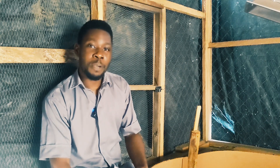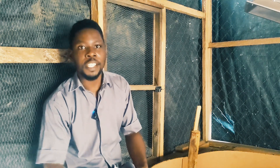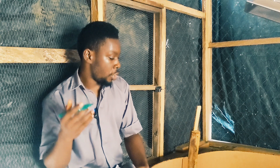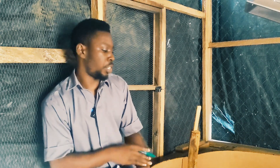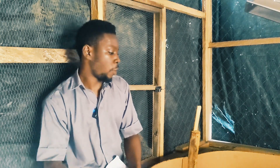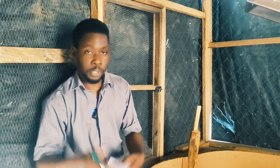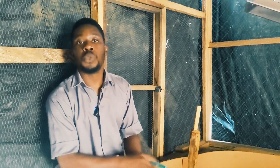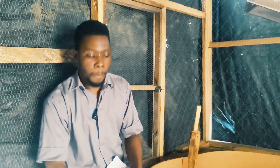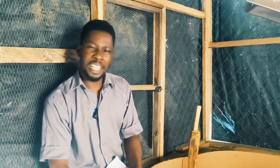Hi guys, welcome back to DIY Agriki — number one animal scientist and your poultry success partner. I'm making a series of videos teaching people to brood their chicks from day one all the way to maturity. If this is of value to you, click the subscribe button and the notification bell so you don't miss my next upload.